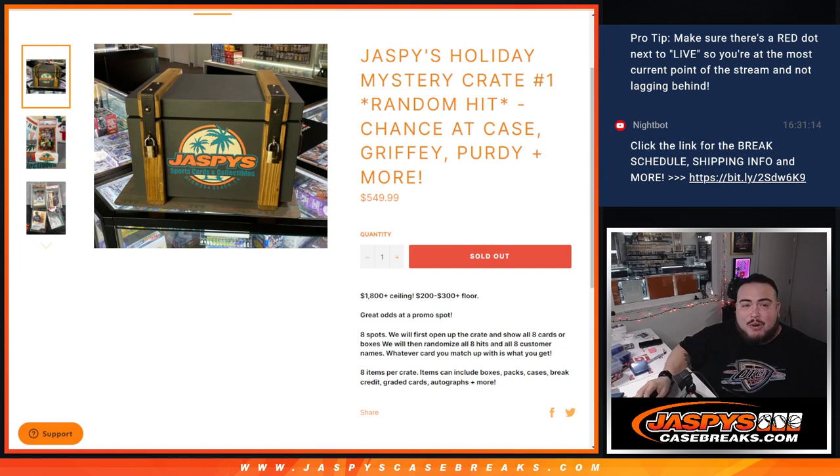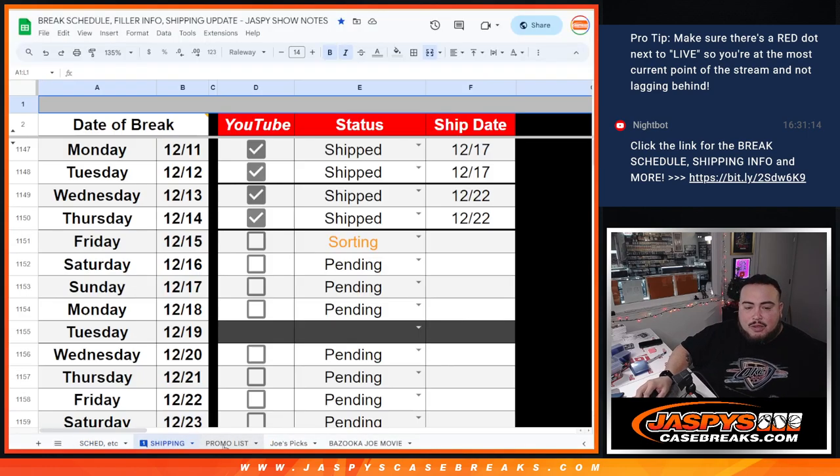This is also part of the Holiday Mixer Madness. I know it's not really a mixer per se, but I think we might be running along specific products that we can use for mixers. So we tried to put a little Holiday Mystery Crate in there as well, so customers that buy into this will also be part of the promo.